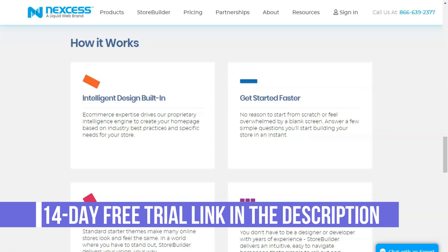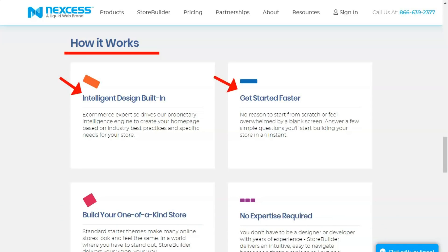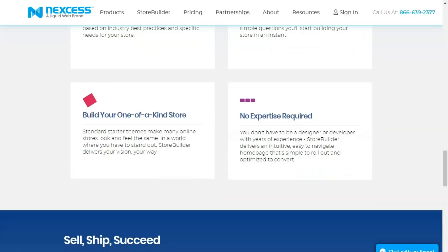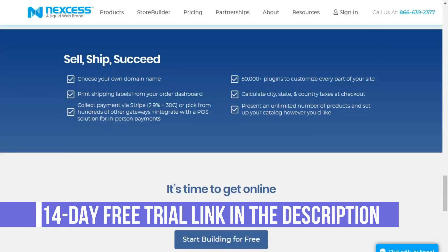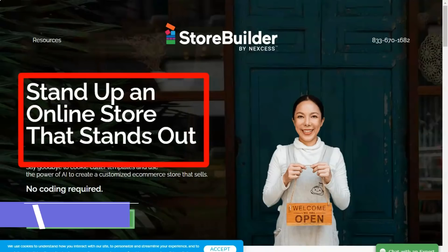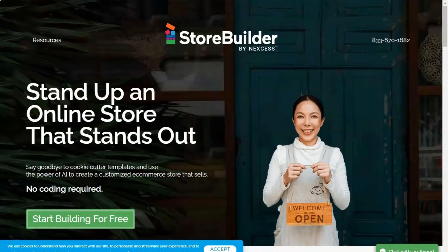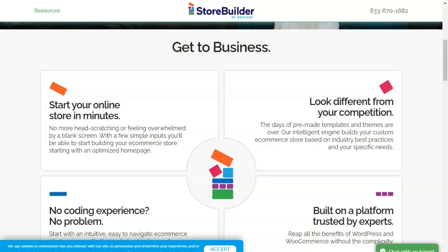When you set up your account, you can choose from several available CMSs that will be automatically installed for you. These include Magento, WordPress, WooCommerce, Expression Engine, CraftCMS, and OroCRM. All Nexus users have access to the Nexus Client Portal, which allows you to control everything associated with your hosting account with a single sign-on. You can change resource allocation, pay bills, track visitor analytics, and more with this rich user interface. Nexus also provides free website migrations, and you can rest assured that your website will have virtually no downtime during the transition.